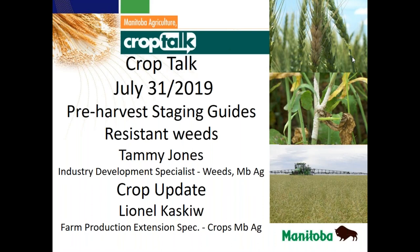This year more than any we'll probably be seeing a fair bit of pre-harvest activity because of the uneven crop, and also when we're out there spraying we might see some weed escapes. I thought it'd be a good time for Tammy to talk about some of the resistant weeds she's been seeing this year. So we'll turn it over to Tammy.